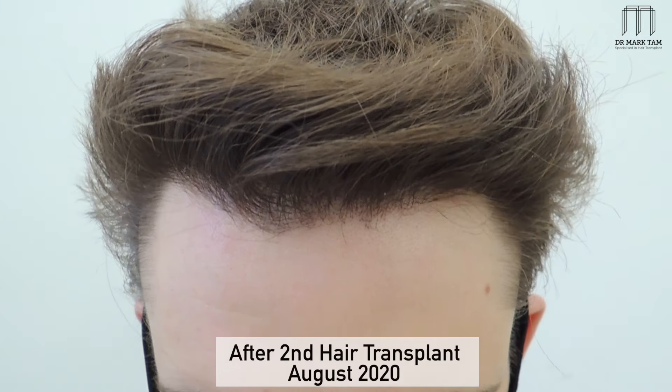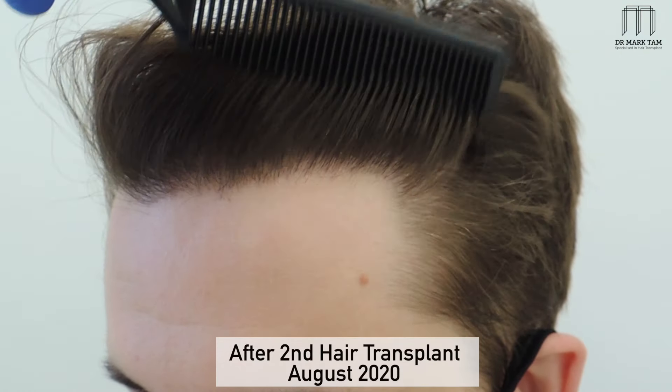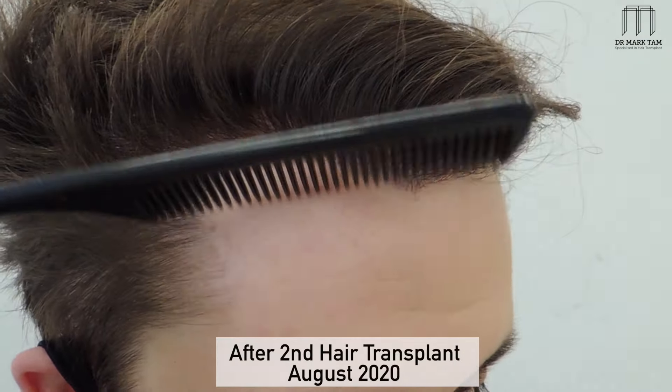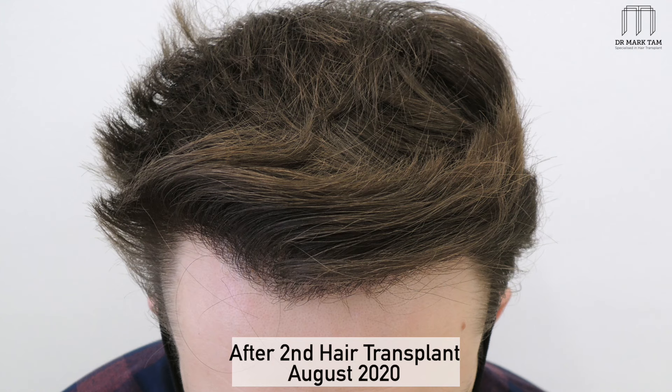Over the course of five years, two hair transplant treatments with anti-hair loss medication and non-surgical treatments — he has now got a great hairline. He's achieved his goal in restoring his hairline and not looking receded. I'm glad that we started looking after his hair in his twenties; he's now in his thirties and he looks great.